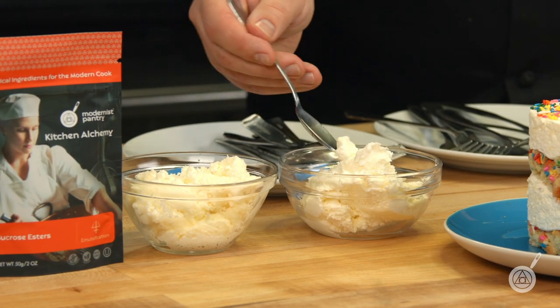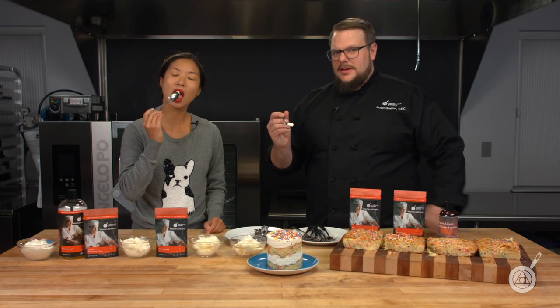This recipe is the Milk Bar recipe — it has shortening, it has butter, and it has cream cheese.